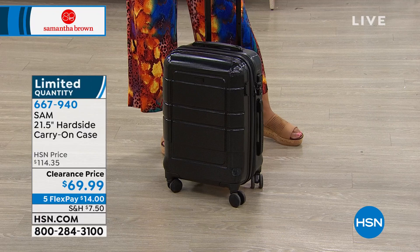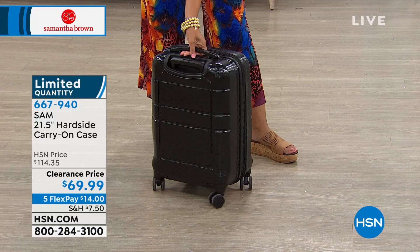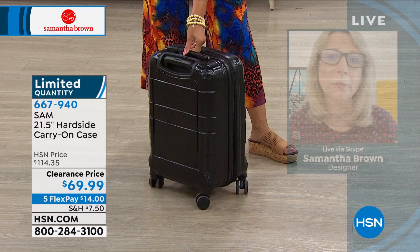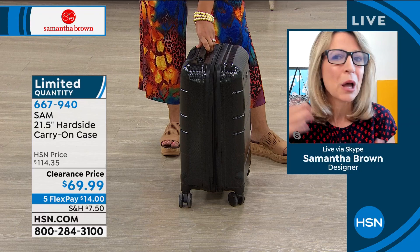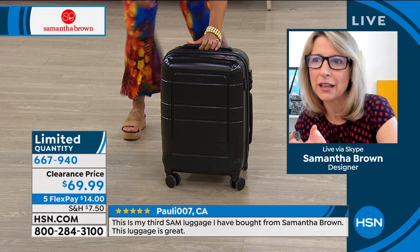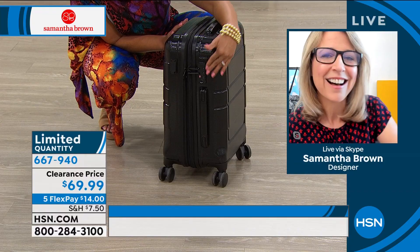This carry-on bag is 21 and a half inches. That's an important measurement to know — it meets international airline requirements for a carry-on. American Airlines domestic carry-ons are 22 inches; international carry-ons are 21. So you can bring this bag on a plane even when we start going back to Europe. The European Union has opened up to American travelers, so travel is opening up.